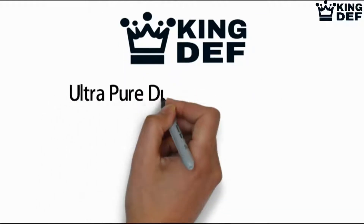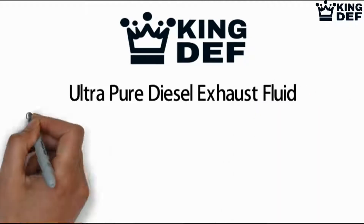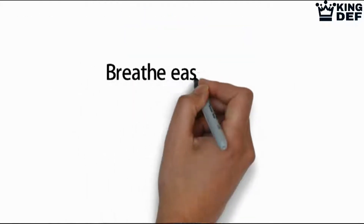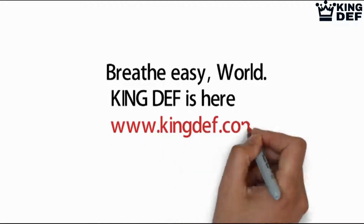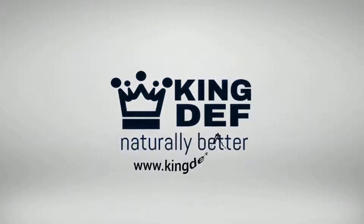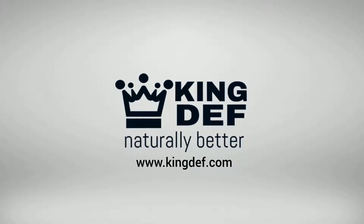KING DEF — ultra-pure diesel exhaust fluid — converting the toxic exhaust smoke into harmless natural components of our air. Breathe easy world, KING DEF is here. Visit www.kingdef.com.